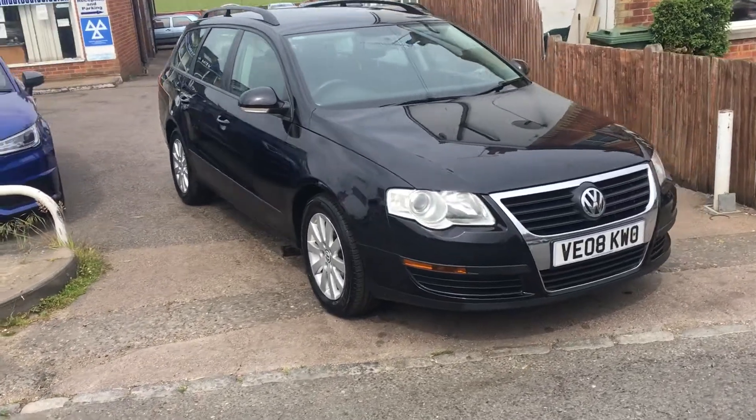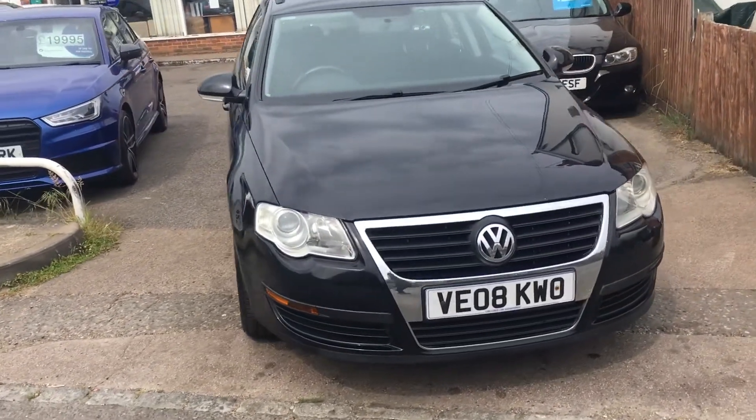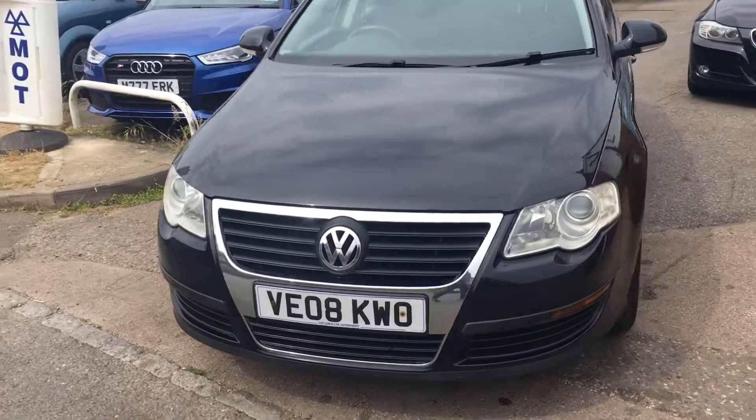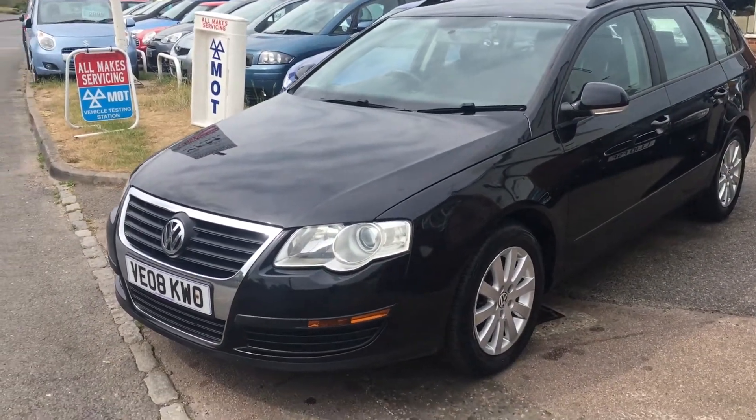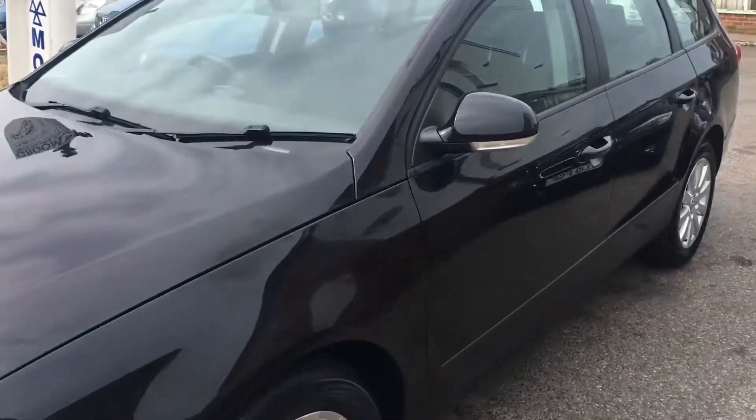Welcome to VFM Auto Sales Greenbridge. Pleased to present to you a 2008, on an 08 plate, VW Passat 1.9 TDI S estate.